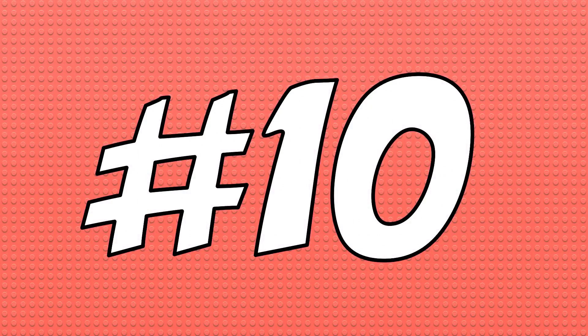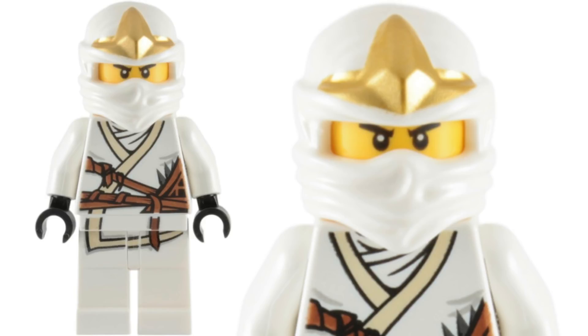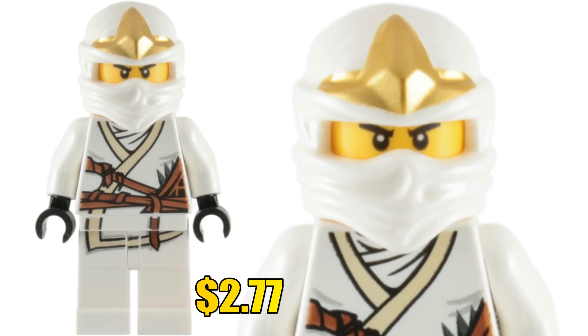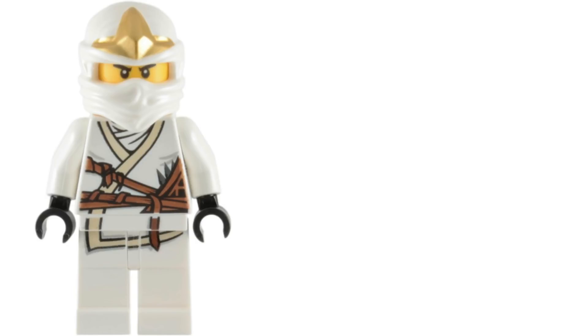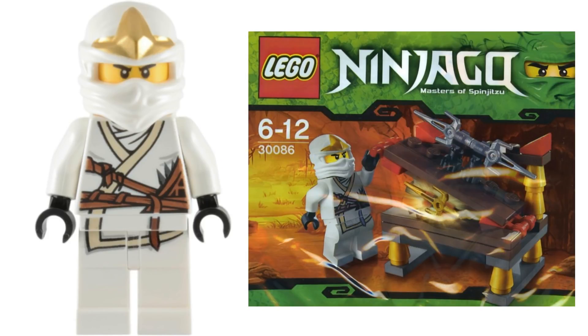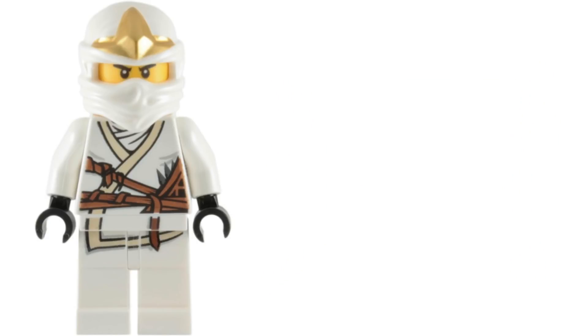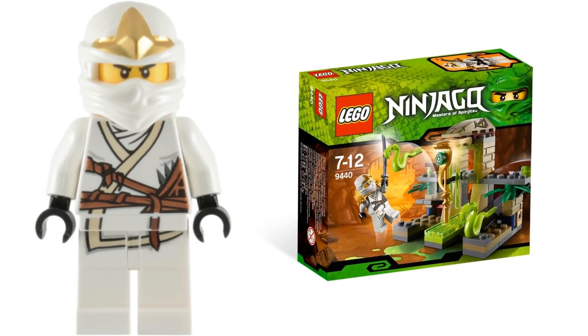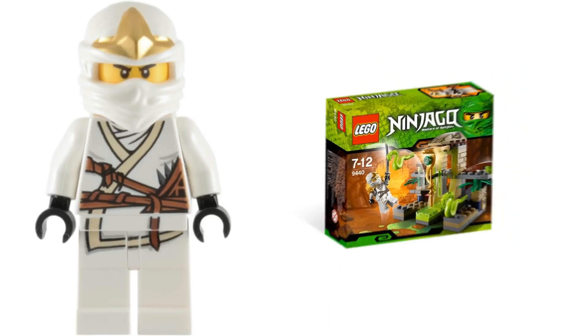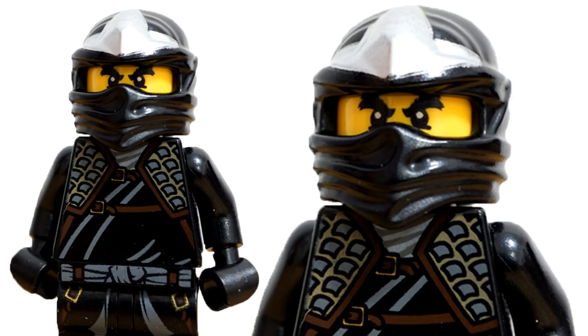Number 10. The first minifigure on this list is Zane ZX. This minifigure was from the serpentine season of Ninjago from 2012, and nowadays if you want to buy him in new condition it'll only be around two dollars and 77 cents. He actually came in a very common polybag back in 2012 called the Hidden Sword, and he also came in five different sets that same year, which drastically reduced his value.